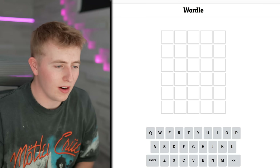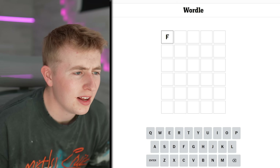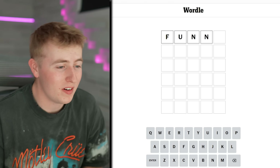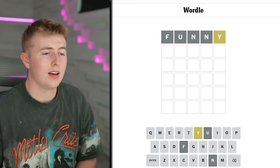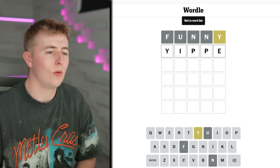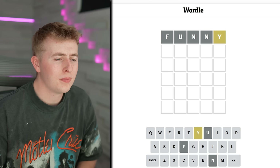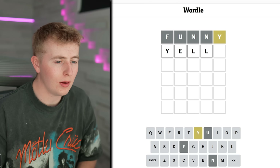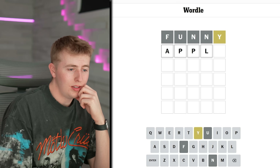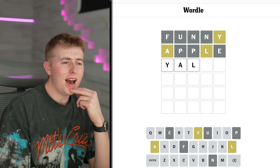How do you play Wordle? You find a five-letter word, type it in, and it tells you if letters are right or wrong. I'll try F-U-N-N-Y — enter. Okay, there's a Y but it's in the wrong place. Is 'yippie' a word? No. Could do yellow, but yellow has two L's. Let's try apple — A-P-P-L-E.